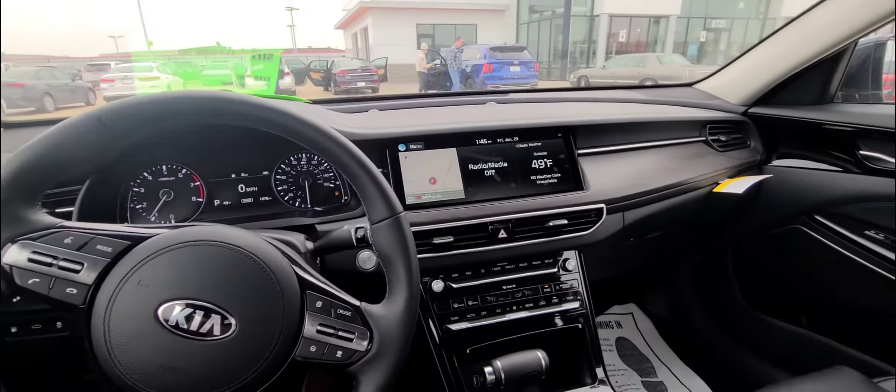When it comes to the trunk of the Cadenza, it's absolutely ginormous. You can fit anything and everything you possibly could want in the back. It's great in design — a luxury class sedan fit for your everyday needs and it's available whenever you're ready.